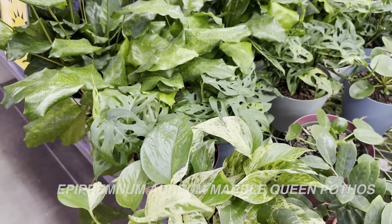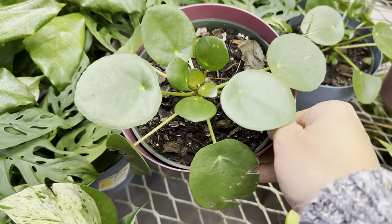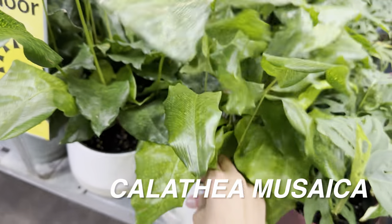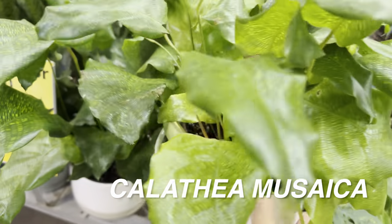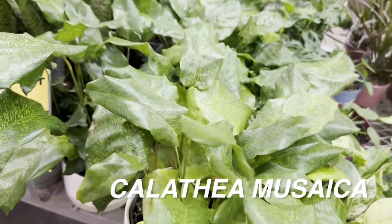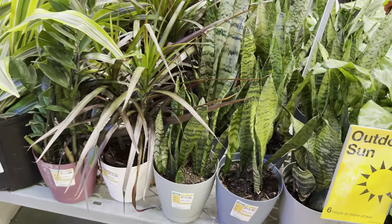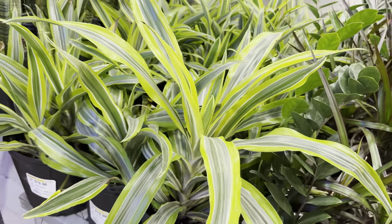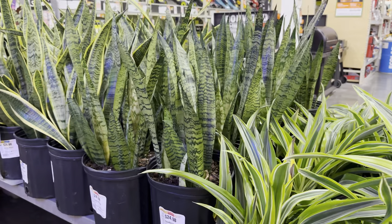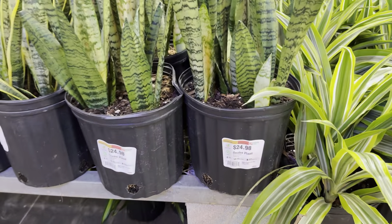Love the variegation of this Marble Queen Pothos — Pothos are very easy to grow plants. They can tolerate lower light conditions. And this one right here is a Pilea Peperomioides or Chinese money plant. This one over here is a Calathea Mosaica — this one is $19.98 in a ceramic planter by Nature's Way. Not a really big fan of the Calathea Mosaica; I feel like there are other Calatheas that have better interest in the foliage. We are also looking at some more lower-light tolerant plants like this Dracaena Lemon Surprise and some Sansevieria — a very nice size for $24.98.